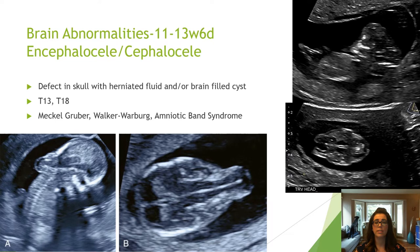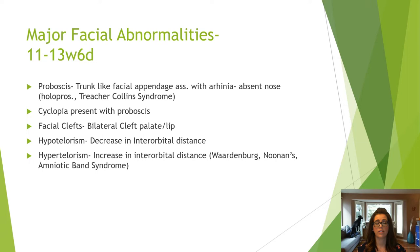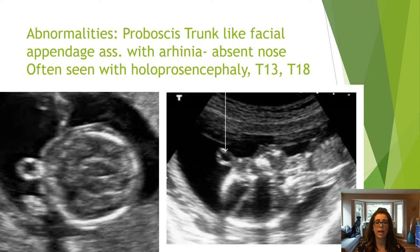An encephalocele is herniation of a brain-filled cyst through a defect in the skull. Etiologies include aneuploidies and Meckel-Gruber syndrome. When assessing the face straight on coronally, look for symmetry, size, and presence of the facial bones. Attempt the transverse view of the orbits and lenses if you are able. Most facial abnormalities have associations with other fetal defects, so if you see any defects with associated face anomalies, assess the face carefully.